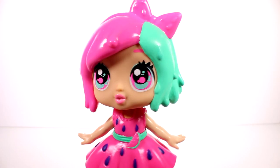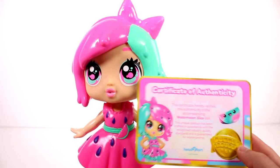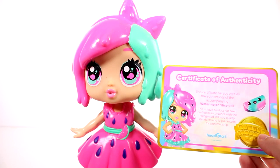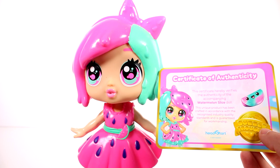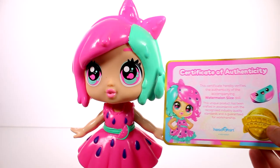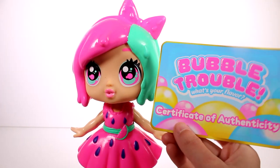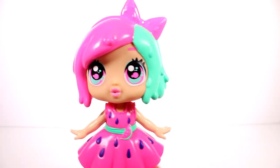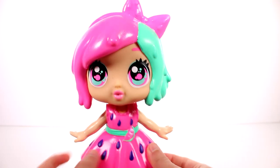Here is our first doll out of the package — we have Watermelon Slice. Here is her certificate of authenticity. It hereby verifies the authenticity of the accompanying Watermelon Slice doll. This unique product has been crafted in accordance with recognized industry quality standards and is guaranteed for workmanship. And on the back, that's what it looks like — that's awesome. These are just so cool because they have very squishy, rubbery clothes.